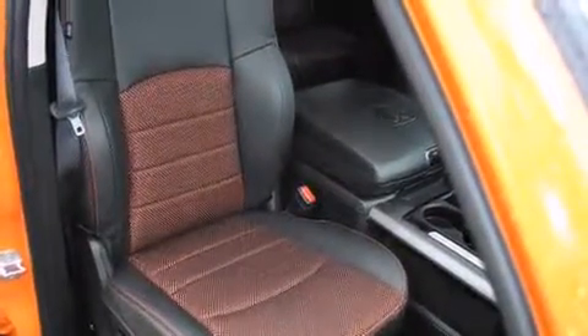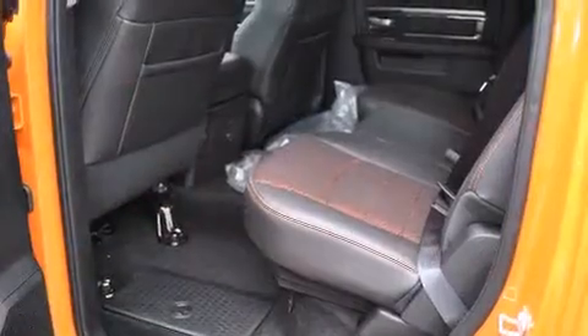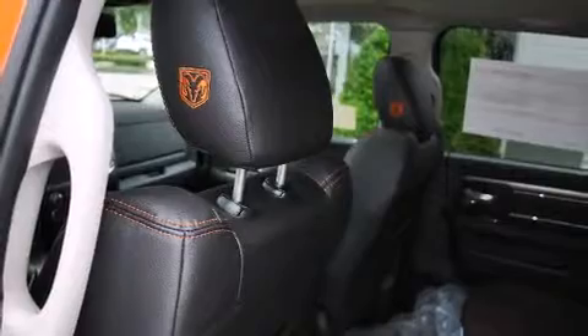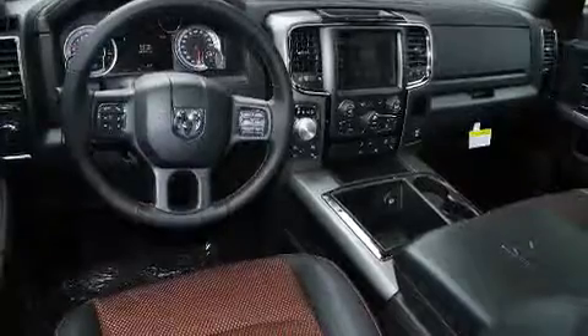a tachometer, voice-activated navigation, a built-in garage door transmitter, rain-sensing wipers, and air conditioning. Power adjustable pedals allow the driver to optimize his or her driving position, enhancing visibility, comfort, and safety for drivers who enjoy the natural environment.